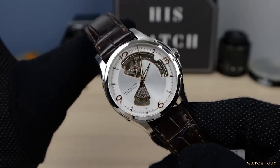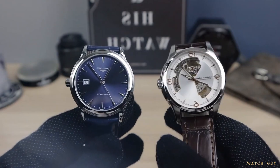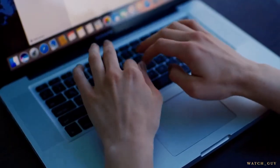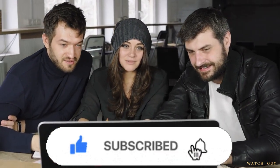And there you have it, folks! We hope you enjoyed learning about the different options available. Which of these affordable skeleton watches will you buy now that you know the best ones? Let us know in the comments below. Thank you for watching, and don't forget to subscribe to our channel for more informative and entertaining content.